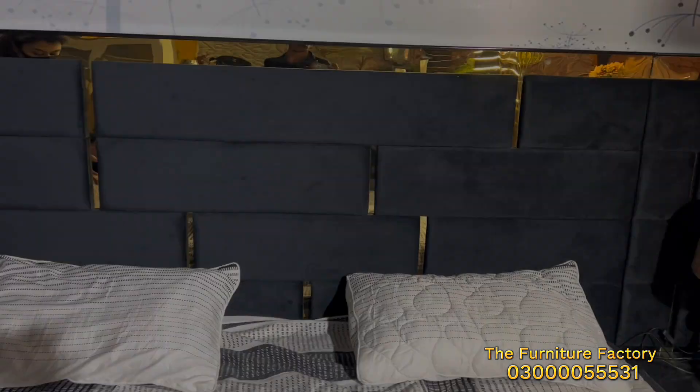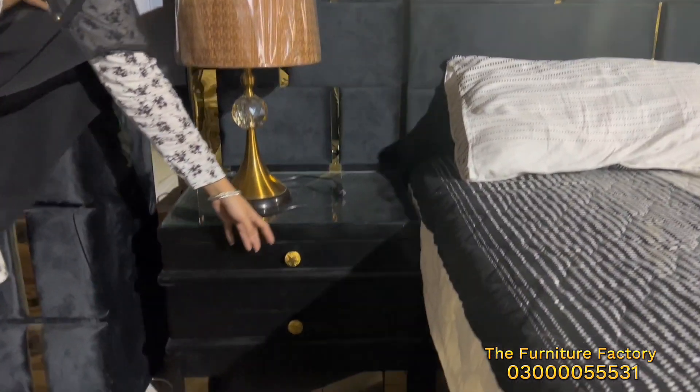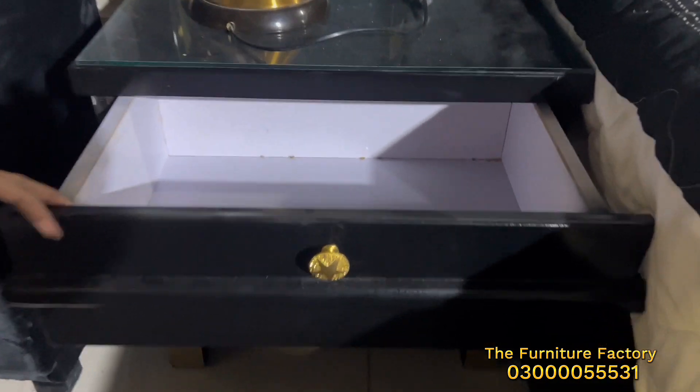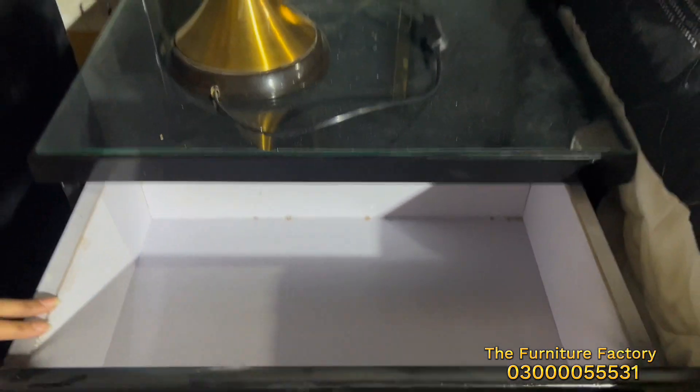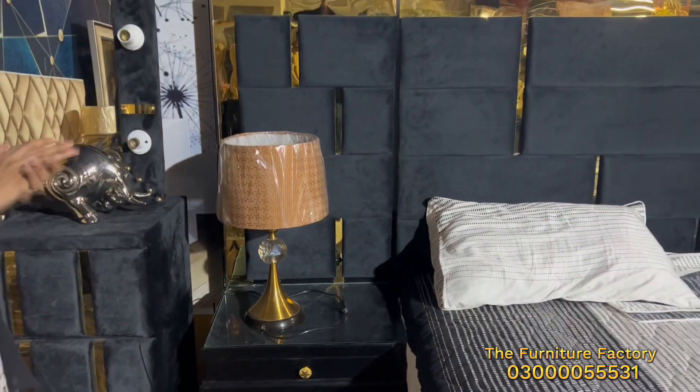Now I am going to show you the side table. The side table is fully deco wood. The finishing, as usual, matches our bed set. It is beautiful and very easy to move. It has two drawers on the side table, and you can also attach the clothes down the right side table.